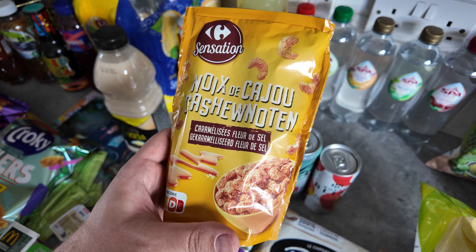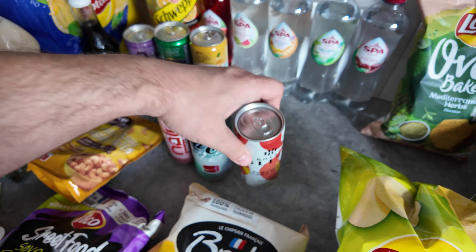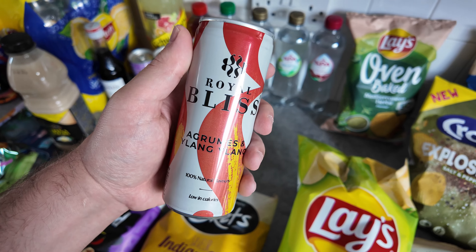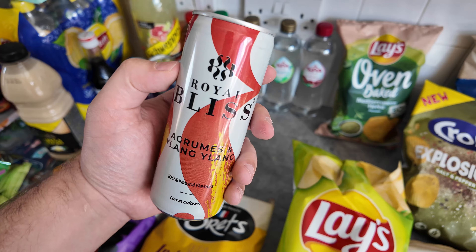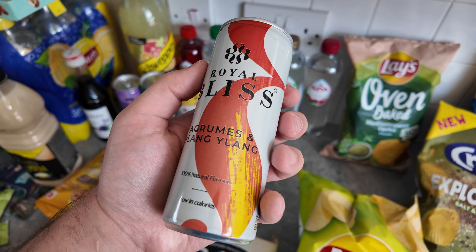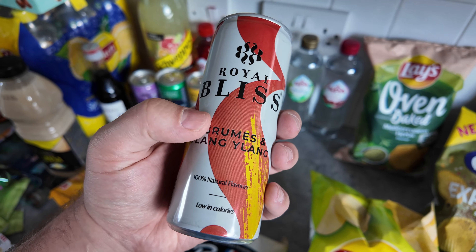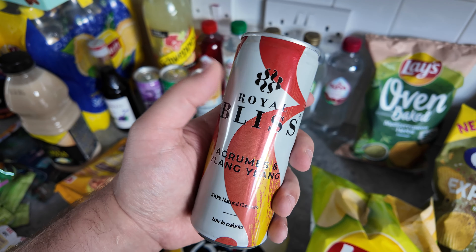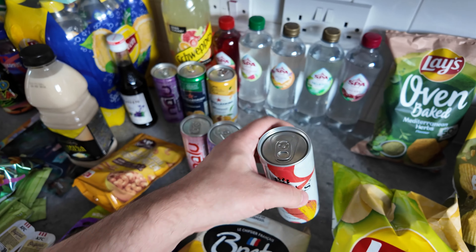I suppose I'll do these — just caramelised salted caramel caramelised cashews. Decent. Royal Bliss — I think this is a tonic or basically a low calorie soda. They have this in the Coke freestyle machines in Belgium. This particular one is a grooms and ylang ylang — I don't know what a grooms is, is that pink grapefruit? Someone in the comments let me know. I did have a tiny try of Royal Bliss from the Coke freestyle machines and it was quite nice.